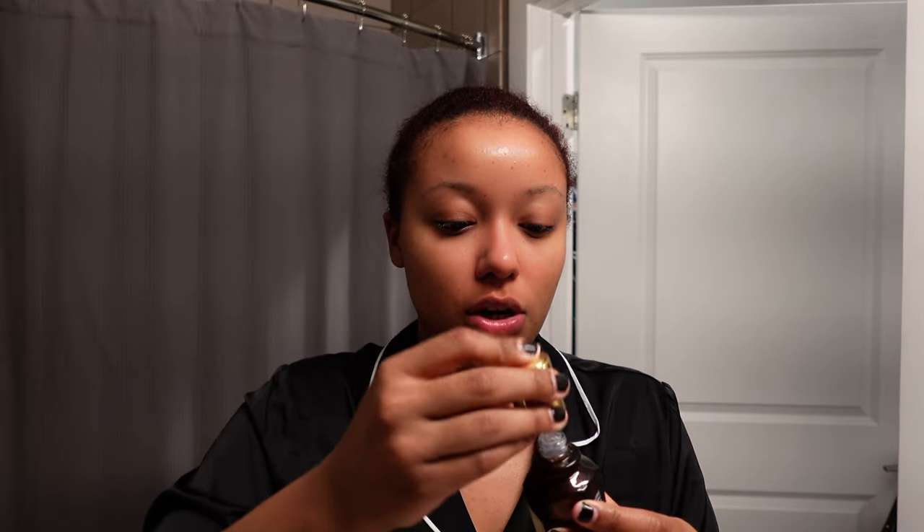Now for serums. I'm going in with the Royal Honey E-Rich Essential Serum. I like to use this because it really makes my skin shiny and my skin just eats it up. Remember — bring it down to the neck and the chest.